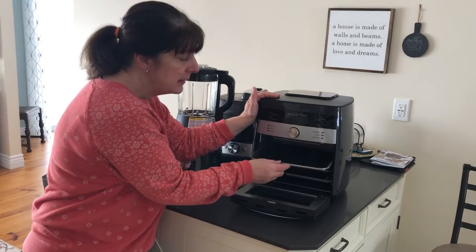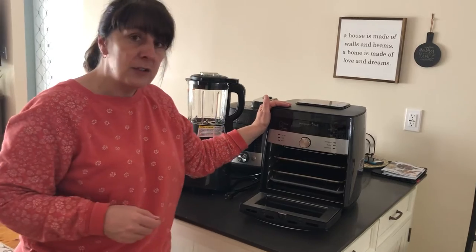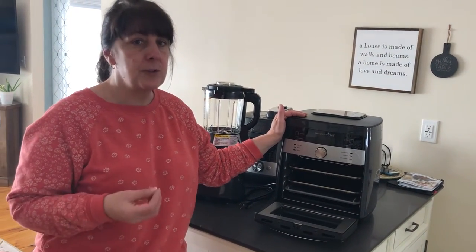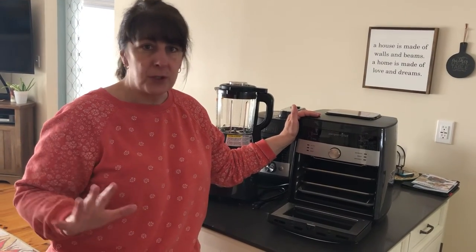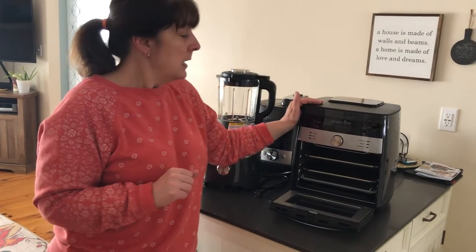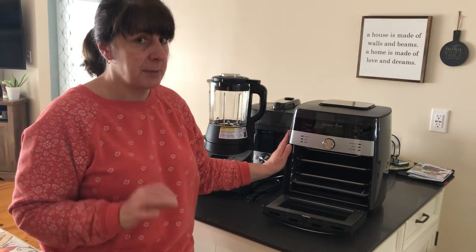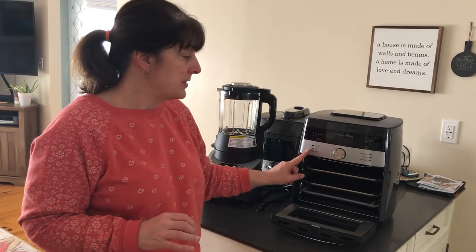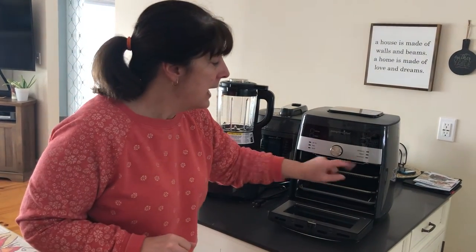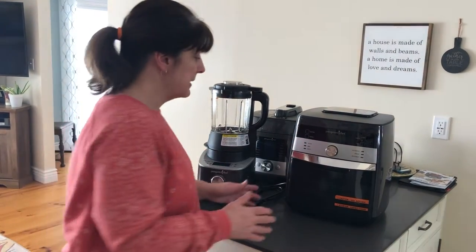It comes with two racks so you can cook for a family of six to eight very easily. It also comes with a french fry tumbling basket and a rotisserie spit so you can make the best roast chicken, porchetta roast, and pork tenderloins you've ever had. It is so easy to use and I really love the fact that I don't have to preheat an oven anymore. Grilled vegetables, baked foods, roasting, rotisserie, reheating — shut down the microwave — and dehydrating. Beef jerky, herbs, fruits, and vegetables can all be done with that.